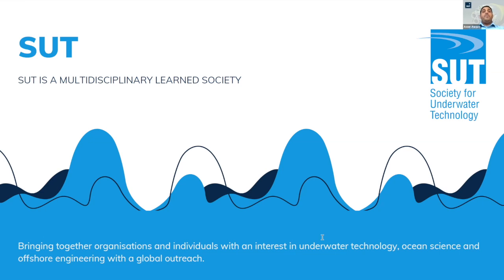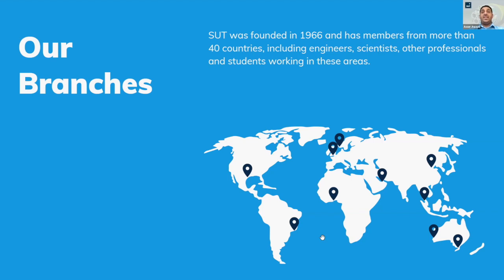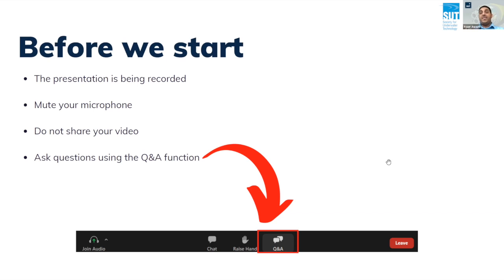The SUT Plus is mainly for young professionals. It's created for developing professionals, graduates, and students working in the industry of the subsea. The SUT itself was founded in 1966 and has members from more than 40 countries around the world, including engineers, scientists, and students working in all of these areas. If you're interested in knowing more or joining our future events, follow us on LinkedIn, check our website, YouTube channel, or send us an email.